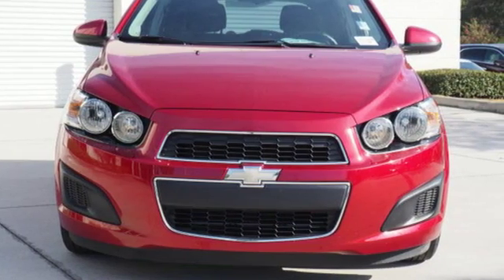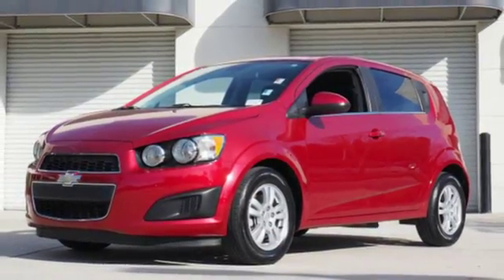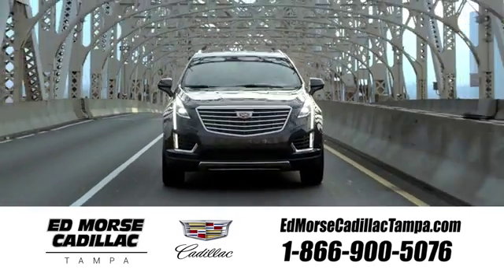Don't let this great investment pass you by. Its resale value is one of the best in the business. Stop in today. Visit our website at edmorsecadillactampa.com or call us today.